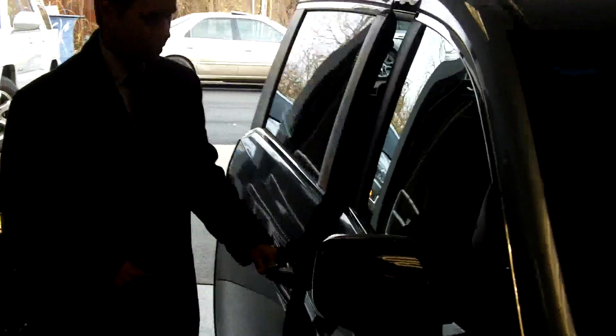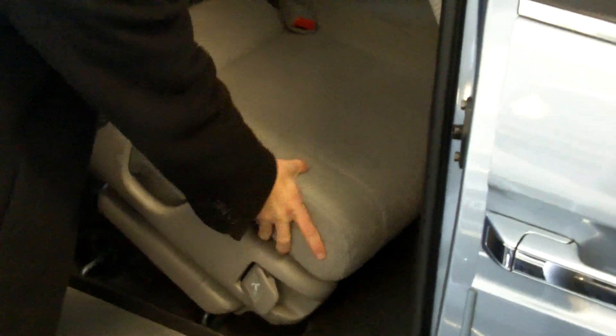Come on over to the side here and let me show you the second row seats in this van. Honda has really touted the fact that you can put three car seats in the second row, and you can. You accomplish this by tipping the seat up and sliding it an inch and a half in either direction and locking it back into place, creating a wider bench to get three car seats in a row.